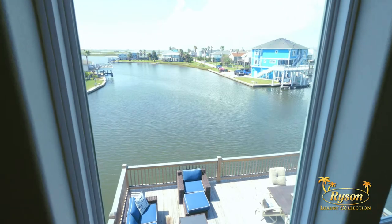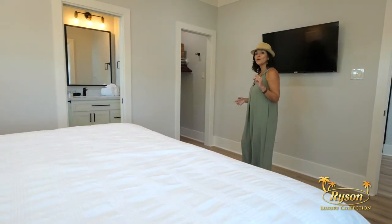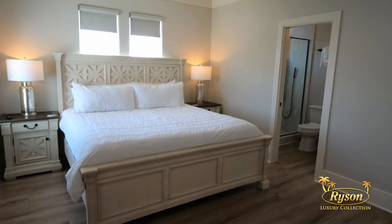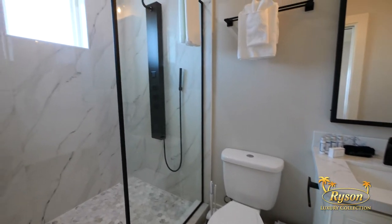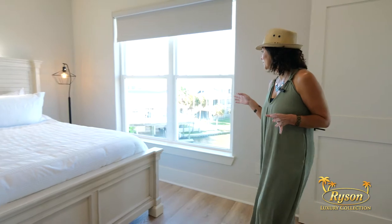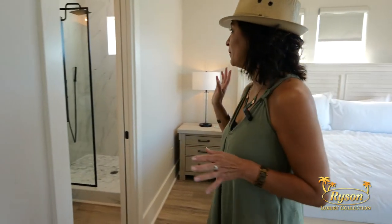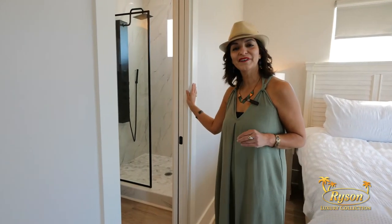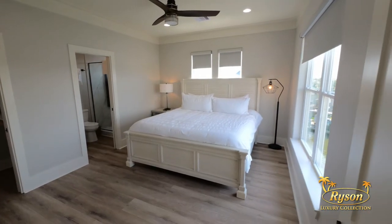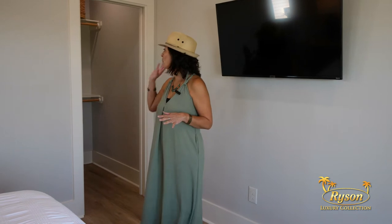This level offers four bedrooms, three of which are furnished with a king-size bed, all with their own private ensuite and a flat screen TV. This room offers an incredible view of Jamaica Beach Canal, and all of these king rooms offer a beautiful walk-in shower and a walk-in closet.